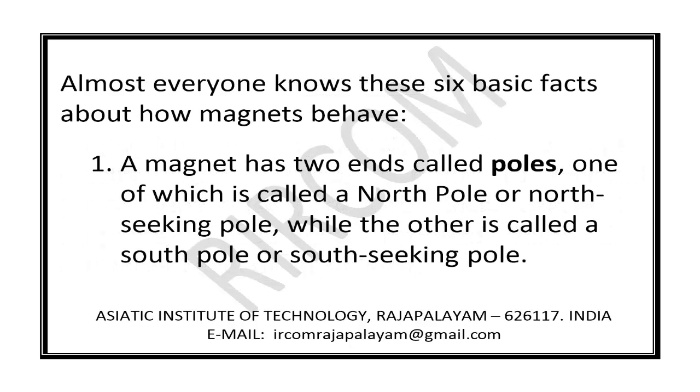Almost everyone knows these six basic facts about how magnets behave. Fact 1: A magnet has two ends called poles, one of which is called a north pole or north-seeking pole, while the other is called a south pole or south-seeking pole.